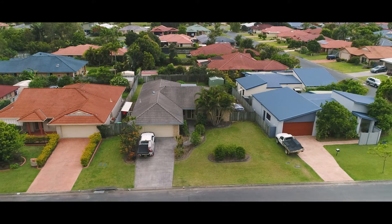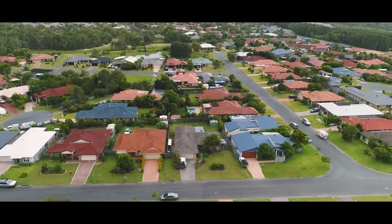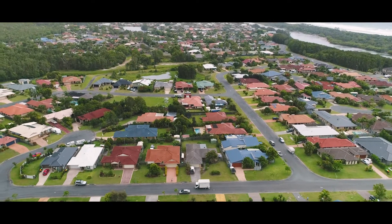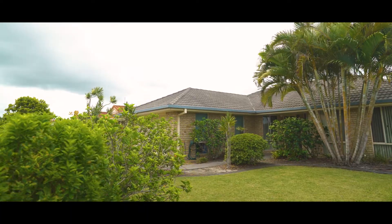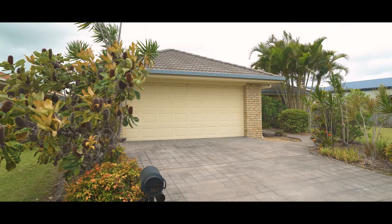Located in the popular Blackrocks Estate, this great family home sits on a flat 796 square metre block surrounded by well-established homes, offering a great start for a young family or the retirees who want a low-maintenance lifestyle.